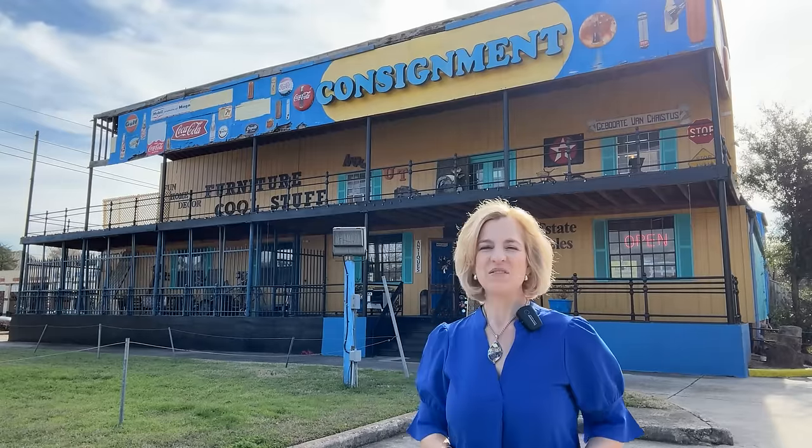Hello everyone! Have you ever wondered what happens with estate sale items that don't sell the last day of the sale? Today on Lady Marybeth, I'm taking you inside Consignment Collection, where you can get deals on fine furnishings, decor, tabletop, collectibles, and more. I'm also sharing a fabulous find that has been at the top of my wishlist for over 30 years. Join me.